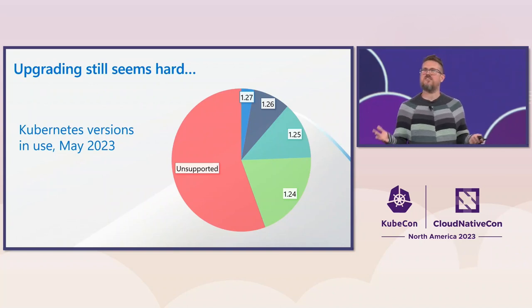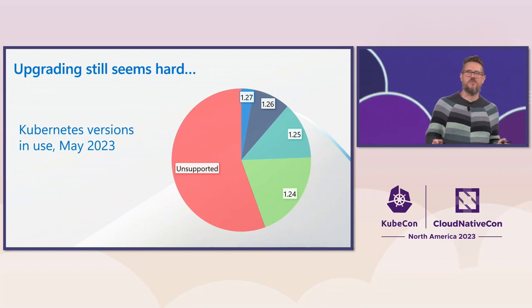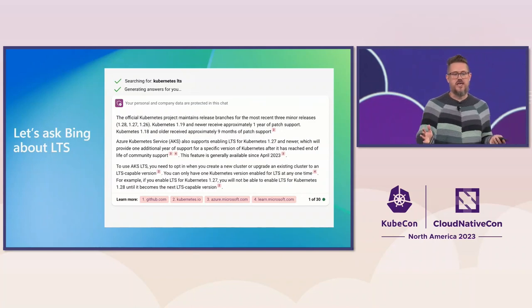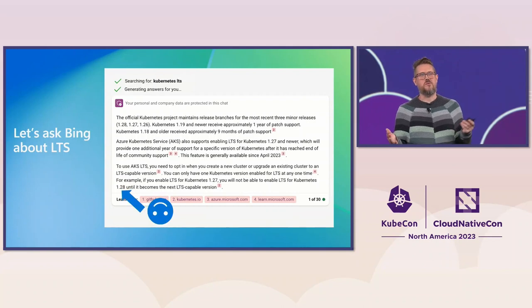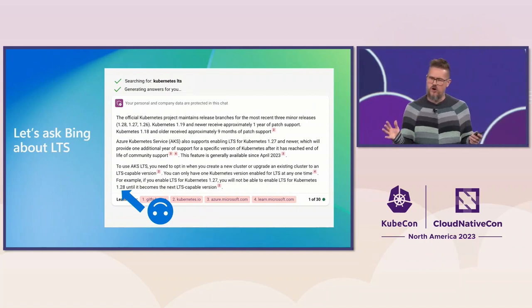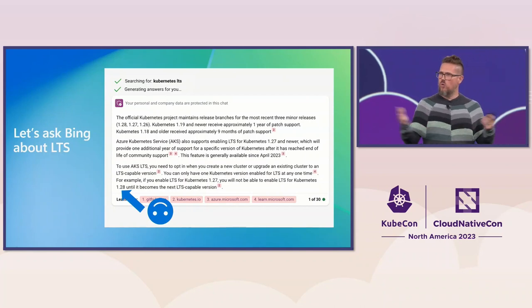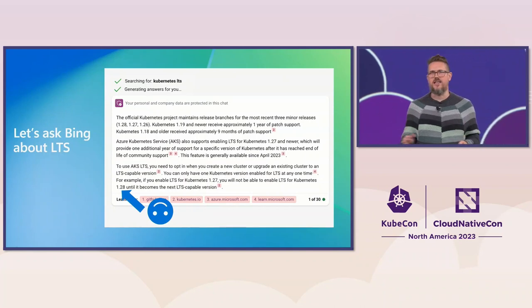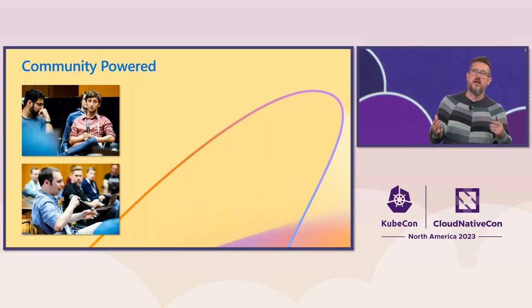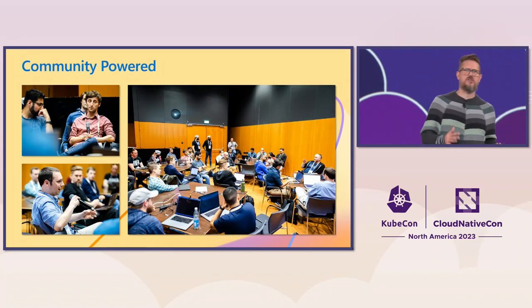So it seems like that's still a challenge. Where do we stand with LTS? Can that solve the problem for us? Let's ask Bing again. We see Kubernetes as a project still does not have LTS, but vendors are starting to bring that support forward. Bing thinks we're going to have 1.28 — we're super excited to have 1.27 in AKS, but we're not planning to do 1.28. But it brings up a great question: which version should be LTS? Can we align on that? We wanted to discuss this with the community, so at the Contributor Summit in Amsterdam, we met with end users, vendors, and a number of other people to have a lively discussion about what blockers still exist.